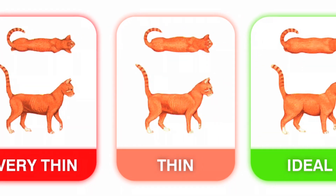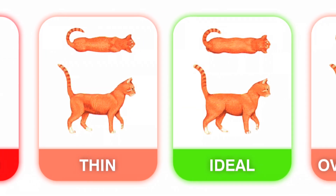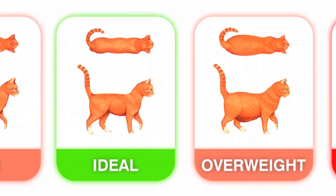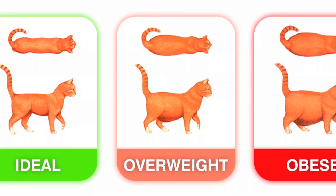Always keep a good check on the body condition of your cat by running your hand along its back and down its sides. You should be able to feel the ribs and the backbone, but they shouldn't be too prominent or pointed. This is particularly important with cats because they have a long coat and loose skin, which can often make them look in better condition than they actually are.